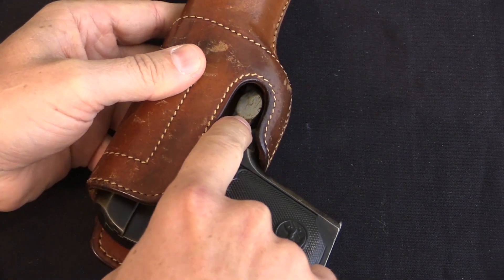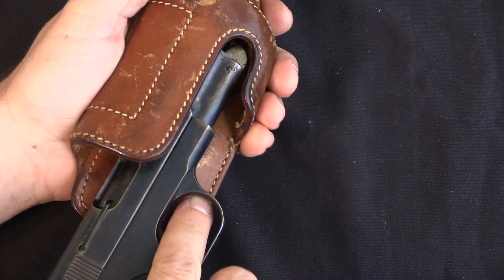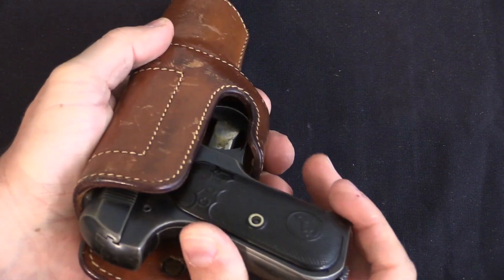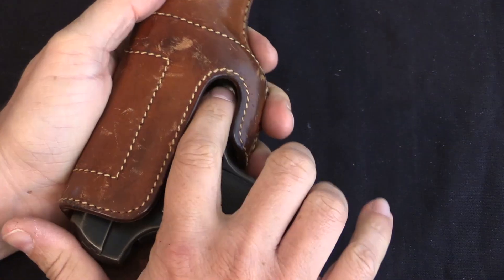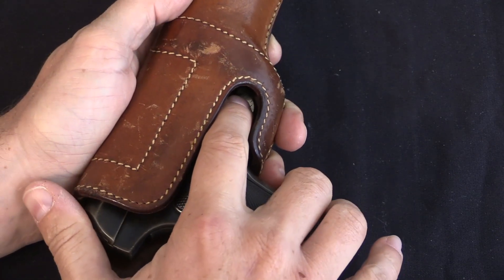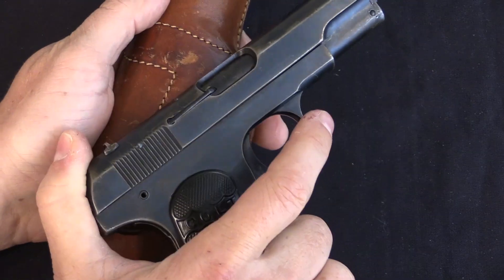It achieves retention with a spring-loaded latch in the trigger guard, which is the bit that's kind of scary by today's standards. When we push this in, that latch snaps into the trigger guard and keeps the gun secure. All you have to do to get the gun out is put your finger right in the trigger guard, push that down, and the pistol slides nicely out.